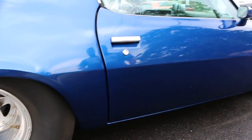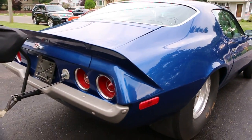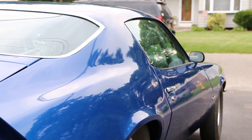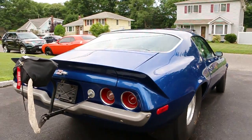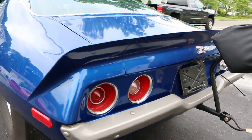A thousand horsepower axles back there? Forty spline, gun drill — biggest you can get. Super straight, gorgeous. It's also got wheelie bars.